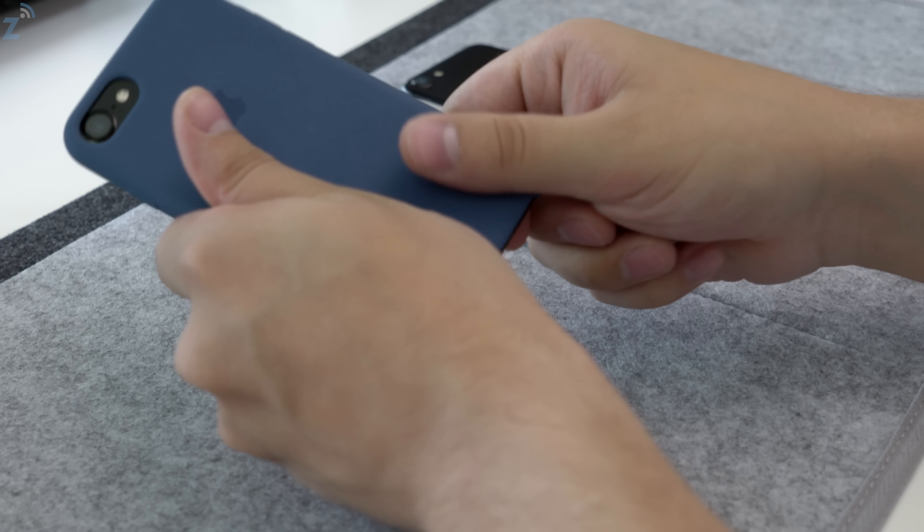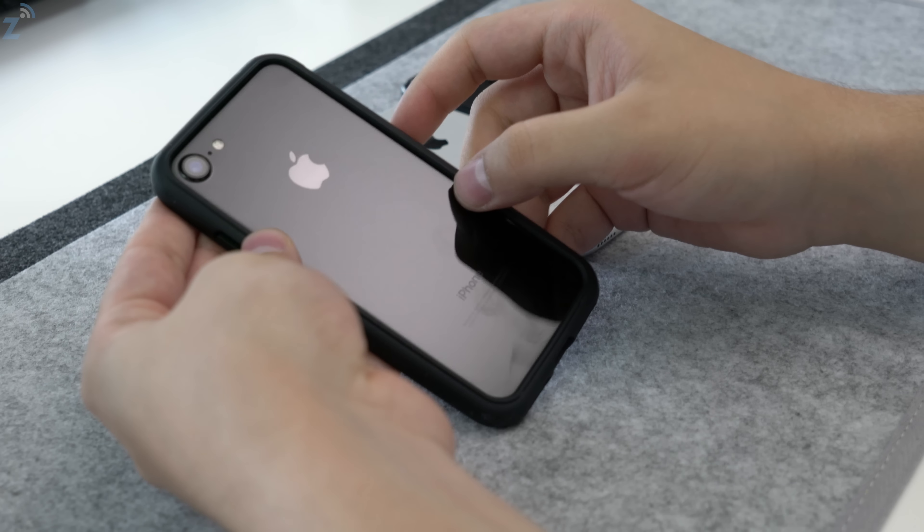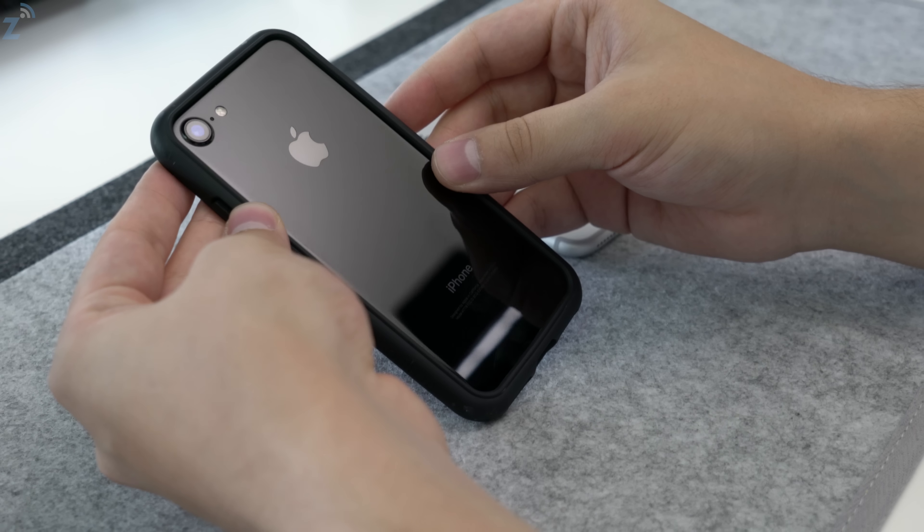First up is the scratch factor. The jet black iPhone 7 is going to scratch way more often than the matte black iPhone 7. That's because the jet black is polished aluminum — they polish it over and over until it gets shiny — which makes it much easier to scratch. In your pocket with a coin, a key, or anything like that, the matte black won't scratch unless you really press on it, but the jet black will get these little micro abrasions — basically tiny scratches — which over time you'll really notice.